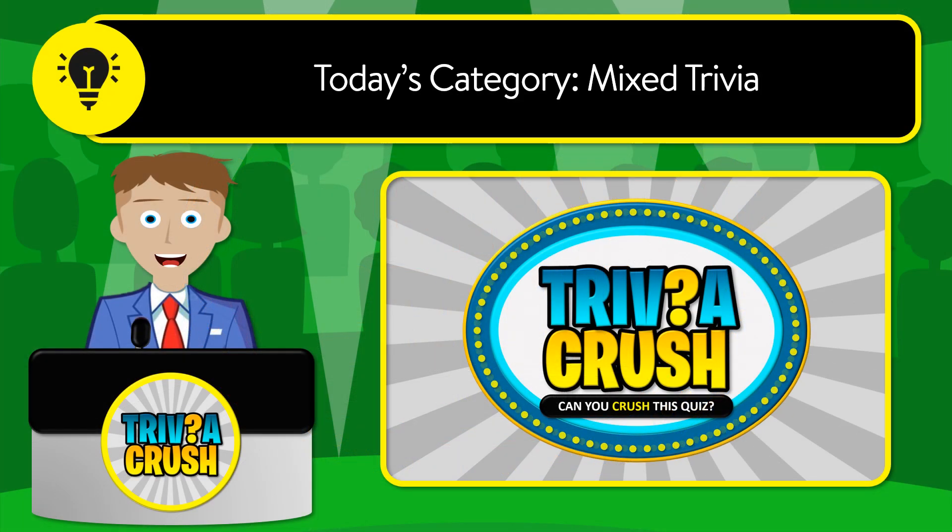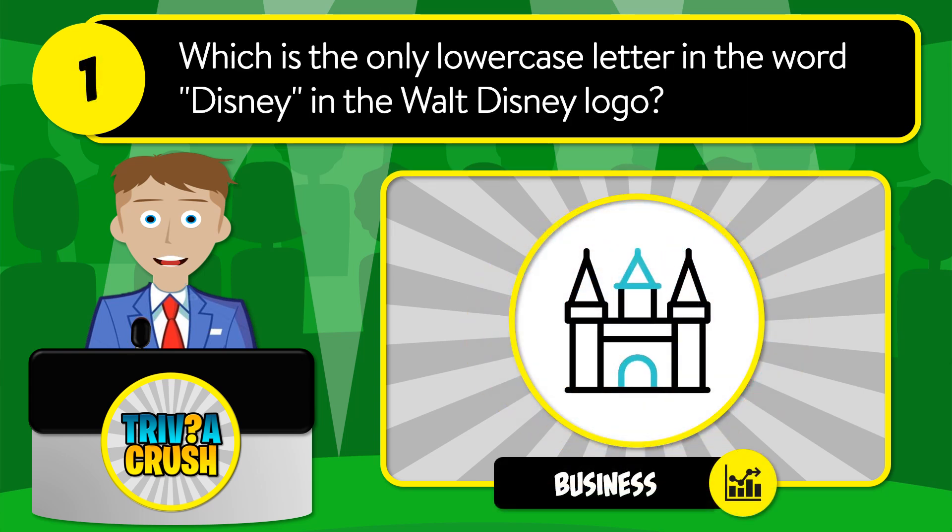Welcome to Trivia Crush. Today's category is mixed trivia. Be sure to stick around for the bonus question at the end. Let's get started. Question number one: which is the only lowercase letter in the word Disney in the Walt Disney logo?